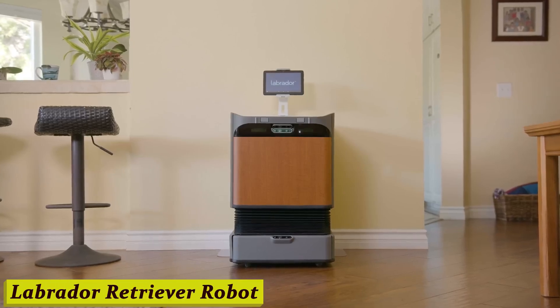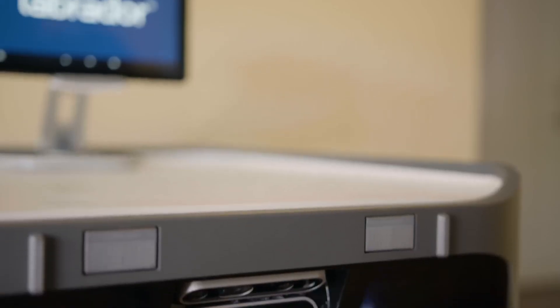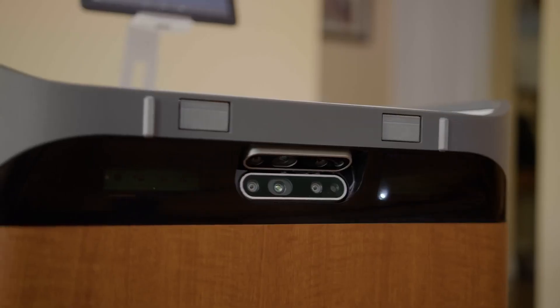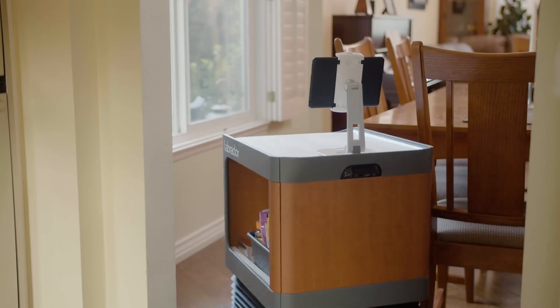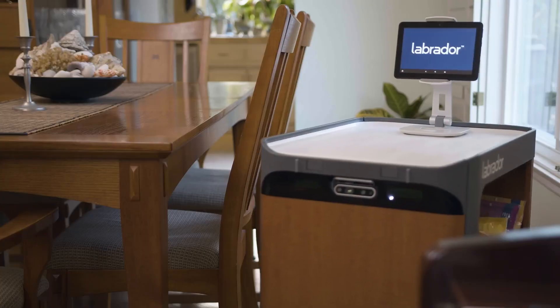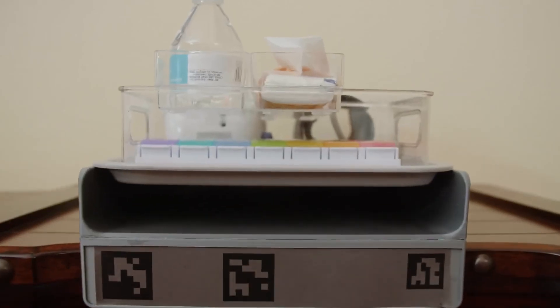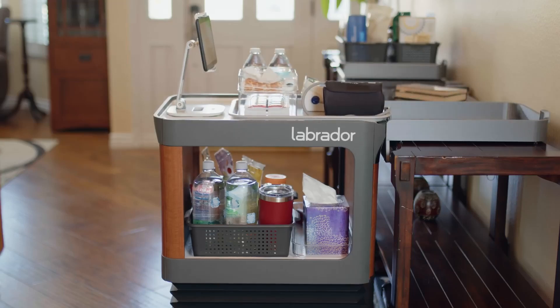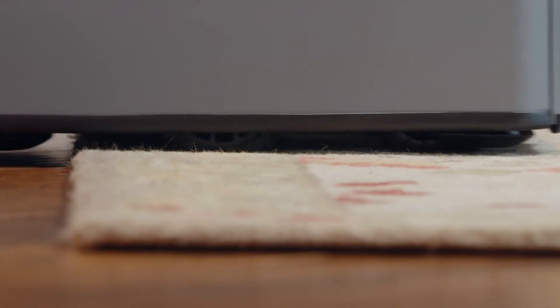Number 8: Labrador Retriever Robot. You heard that right — a robotic version of everyone's favorite furry friend. Imagine having all the love and companionship of a real Labrador, but with a high-tech twist. This adorable robot is designed to mimic the behavior and characteristics of a real-life Labrador Retriever. It can fetch, play, and even respond to your commands, just like the real deal.